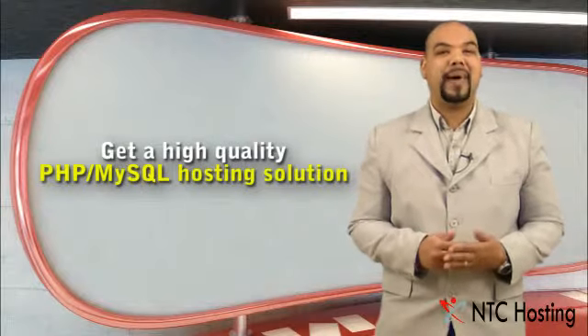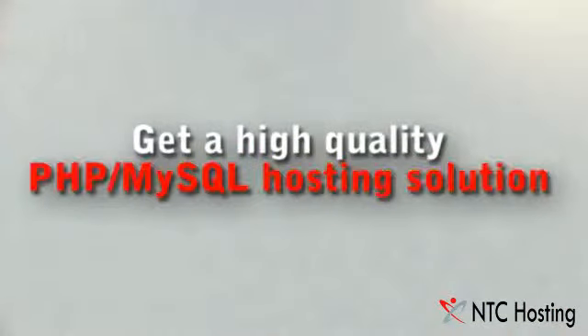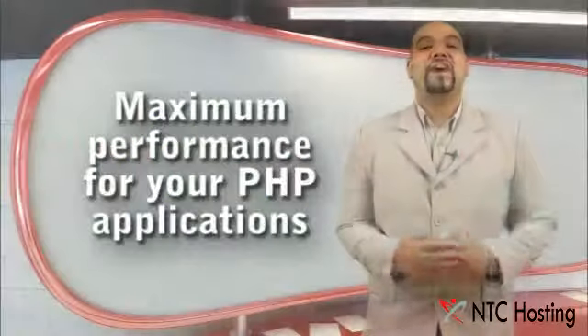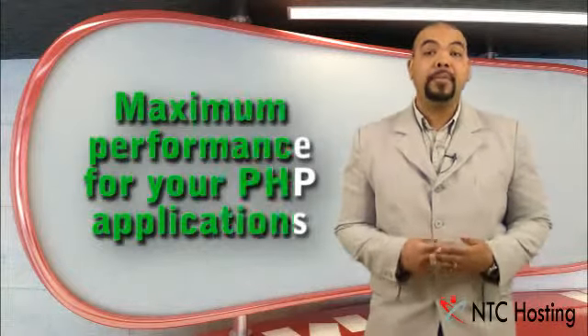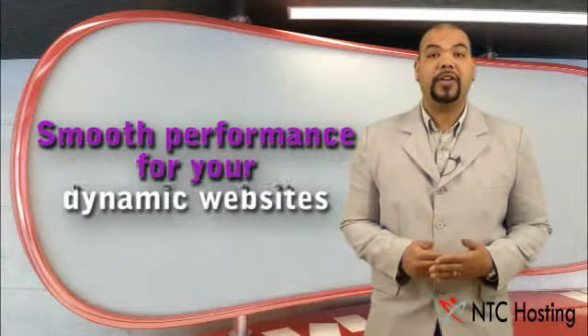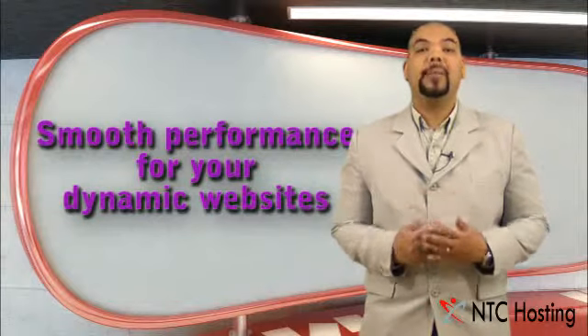All of the NTC hosting packages offer high-quality PHP MySQL hosting solutions. Our servers are configured to ensure maximum performance for your PHP-based applications and the non-interruptible functioning of your database-driven websites.